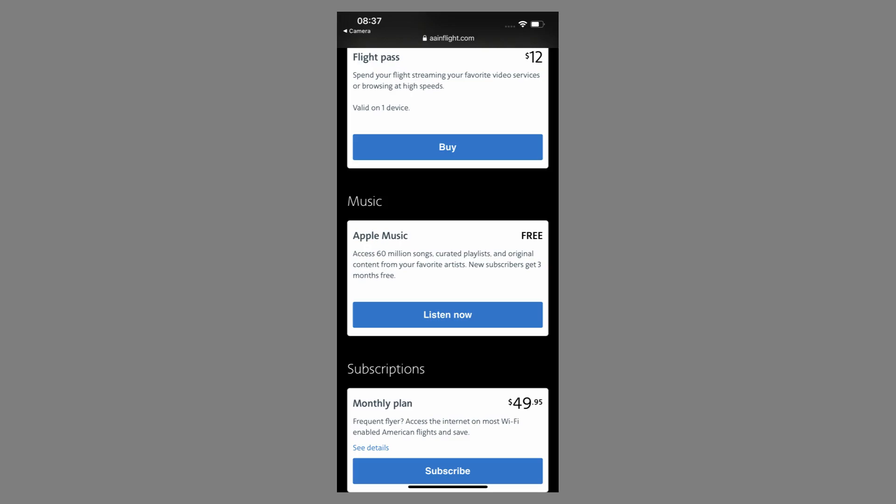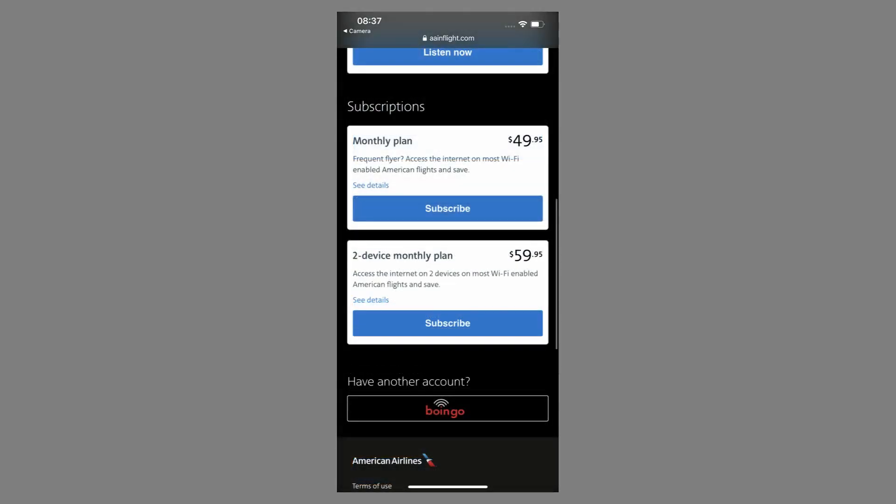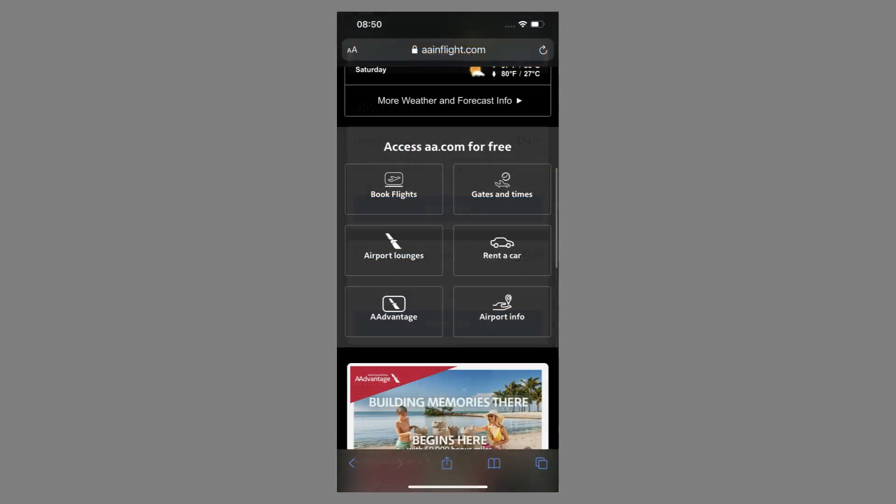If you really need to get something done, it is $12. Then you have free Apple Music — that's really nice. I am a user of Apple Music, so this was great to utilize in the air. The monthly plans I do believe are worth it, especially if you fly multiple times a week. The two-device plan was really cool as well — if you want your phone and computer going all at once, that's a really nice plan. You can also log on to aa.com and look at flights, gates and times, airport lounges, cars, hotels, and AAdvantage — anything you'd need on their website. So that is very nice.